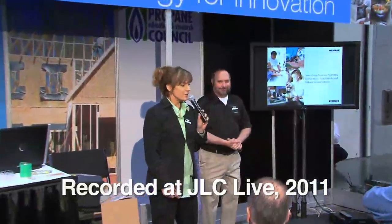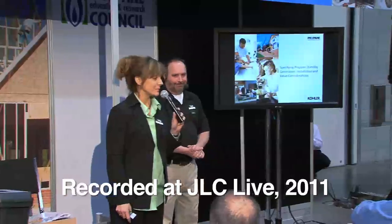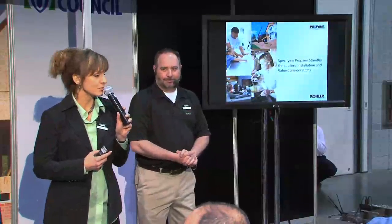Thanks everybody for coming. We're very pleased to have you here and eager to tell you a little bit about standby generators using propane fuel, the trend emerging for extra revenue by installing standby generators in new construction or remodeling projects, sizing generators, and selecting the right one for the application.